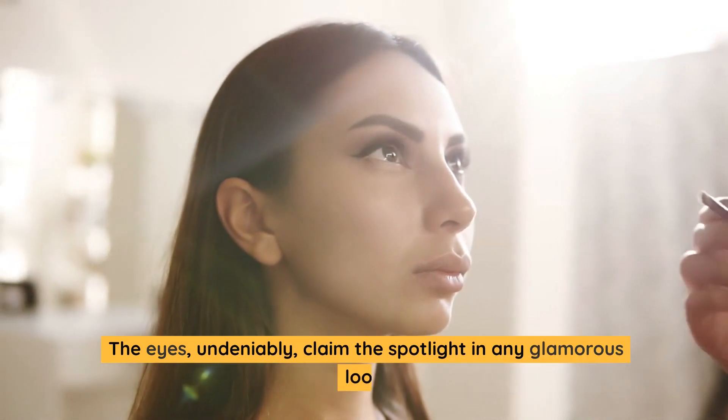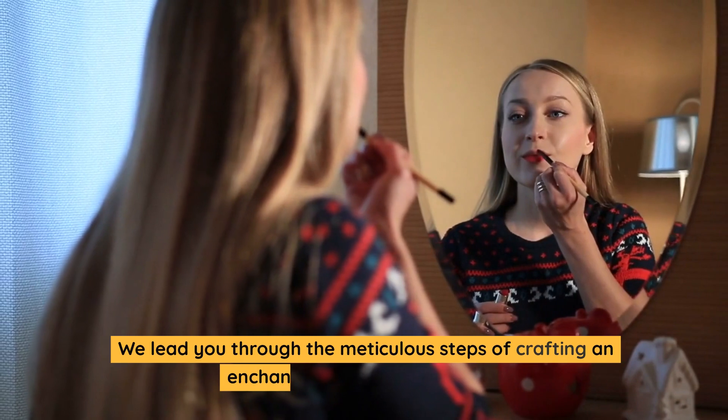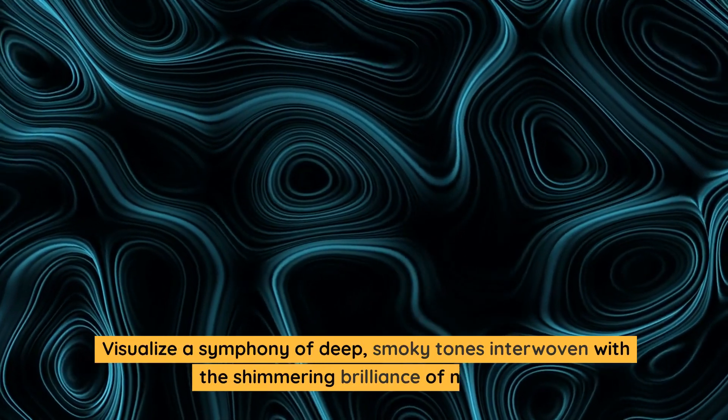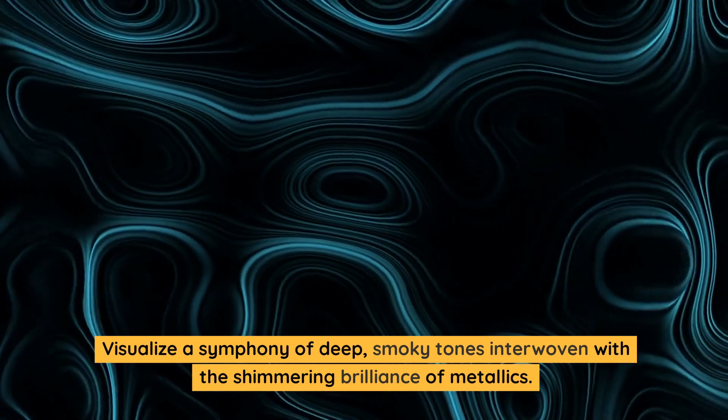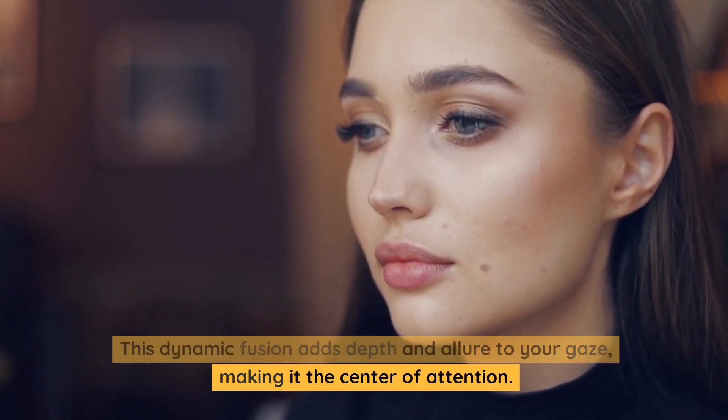The eyes, undeniably, claim the spotlight in any glamorous look. We lead you through the meticulous steps of crafting an enchanting eye makeup design. Visualize a symphony of deep, smoky tones interwoven with the shimmering brilliance of metallics. This dynamic fusion adds depth and allure to your gaze, making it the center of attention.